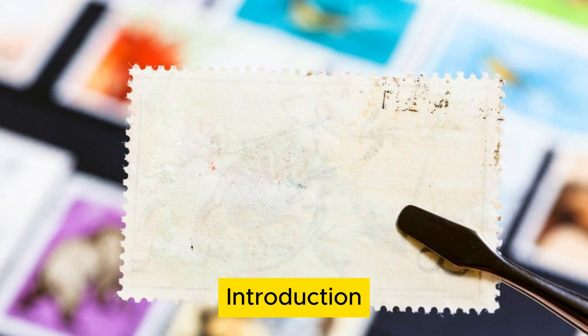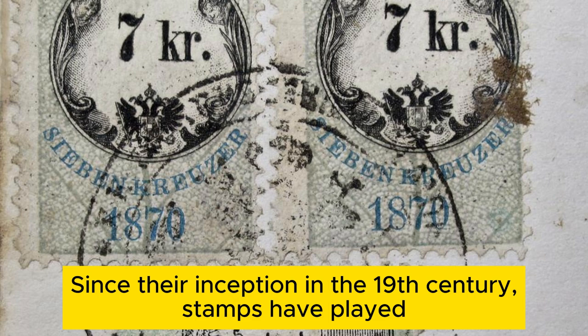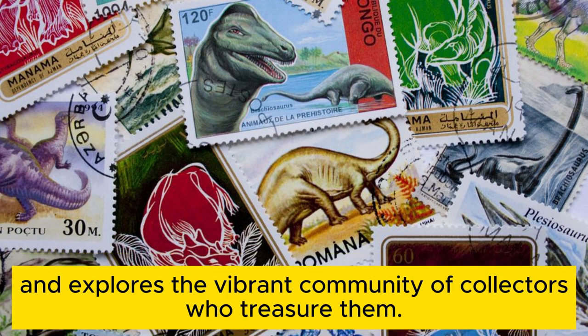The journey of a postage stamp. Postage stamps are more than just small pieces of paper that allow us to mail letters and packages. They are gateways to distant lands, bearers of messages, and tiny canvases showcasing art, history, and culture. Since their inception in the 19th century, stamps have played a crucial role in global communication, making the world a smaller, more connected place. This blog embarks on a journey through the colorful and fascinating world of postage stamps, from their origins to how they're made, and explores the vibrant community of collectors who treasure them.